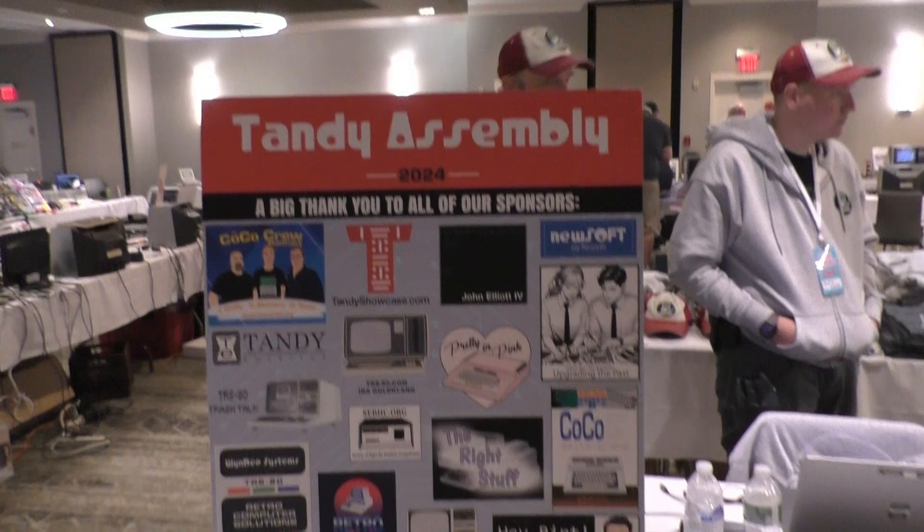I hope you enjoyed this little walkthrough of Tandy Assembly 2024. This is like my fourth year going — it's always a good time. The people are great. It's nice to meet in real life the folks you normally interact with only online. You get to see them for a few days out of the year. If you ever have a chance to go, I would highly recommend it. It's a good time — hope to see you there.